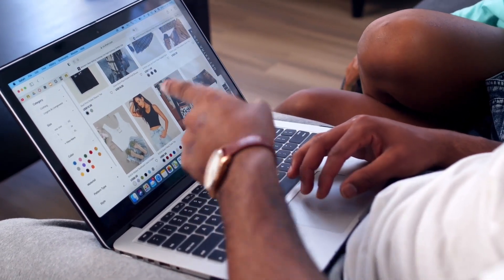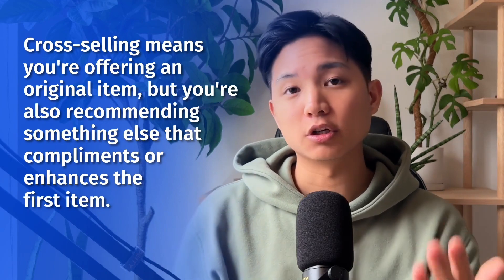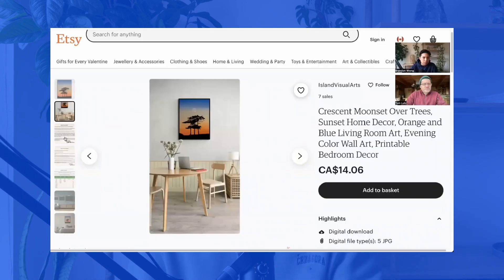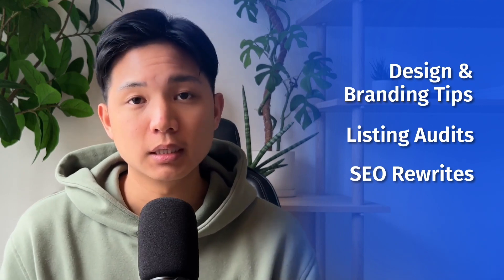For example, if you're trying to sell a t-shirt, maybe you want to recommend a certain type of pants because it matches — it's the same aesthetic. That's what cross-selling means: you're offering an original item but also recommending something else that complements or enhances it, making them a good purchase to buy together. Also, if you're interested in having your shop reviewed by me and my team, I have a service on my website. It's a full deep-dive critique of your Etsy shop covering constructive feedback on what's working and what's not, design and branding tips, listing audits, and SEO rewrites. It's basically a personal step-by-step action plan to take your shop to the next level. Make sure to check it out in the link below.